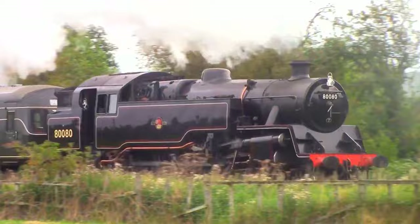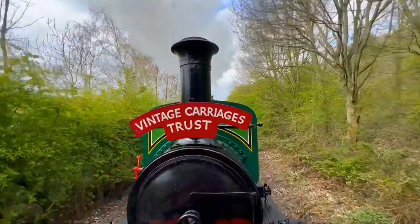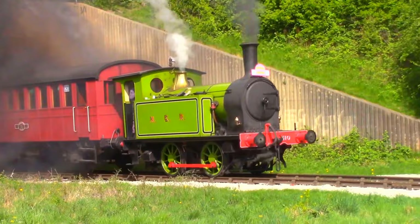Surrounded by ancient woodland, Middleton Railway offers a scenic nature trail that will leave you in awe. It's a family-friendly destination that appeals to both train enthusiasts and nature lovers. Don't miss out on this gem of a railway, operating on weekends and public holidays, with well-maintained stations adding to its delightful ambience.